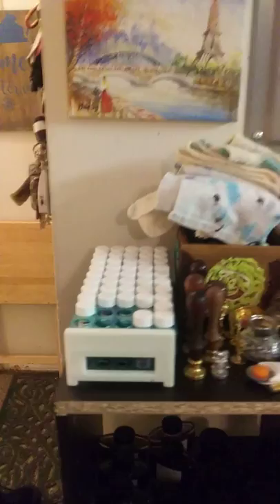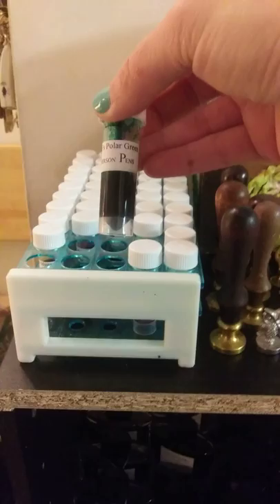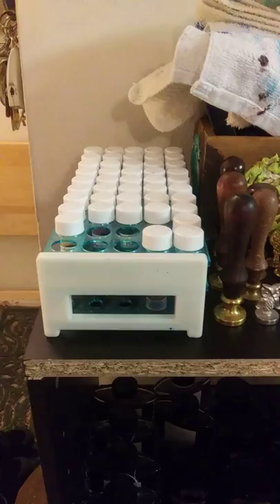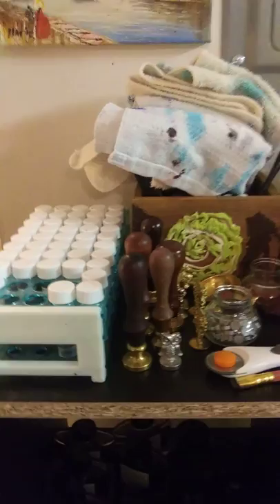First of all, I have my ink samples. These you can buy from Anderson Pens or Goulet Pens — it's $1.25 for a couple of milliliters in a vial. I highly recommend this because it saves you so much money in the long run. If you buy an ink sample and you don't like the ink, as opposed to buying a full bottle and being stuck with a 50 or 60 milliliter bottle that costs anywhere from $15 to $30 for an ink you hate.